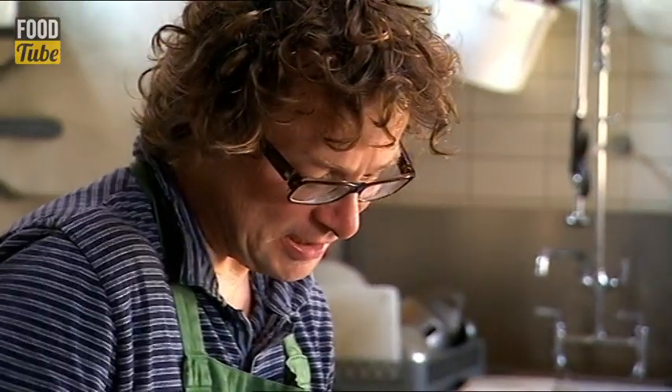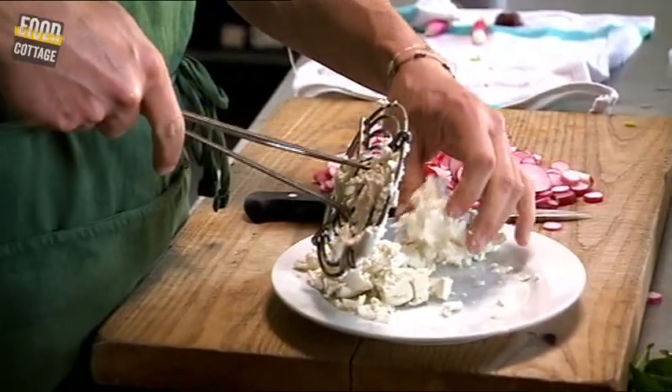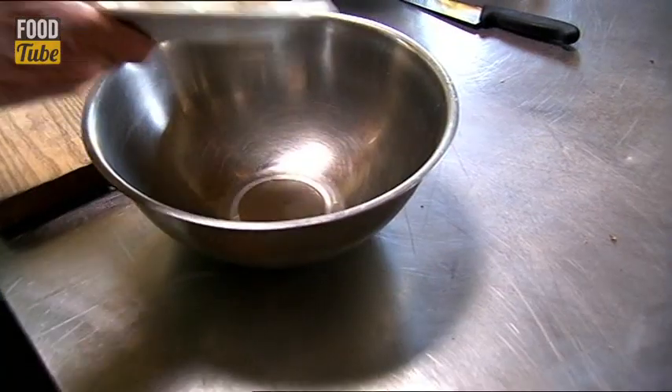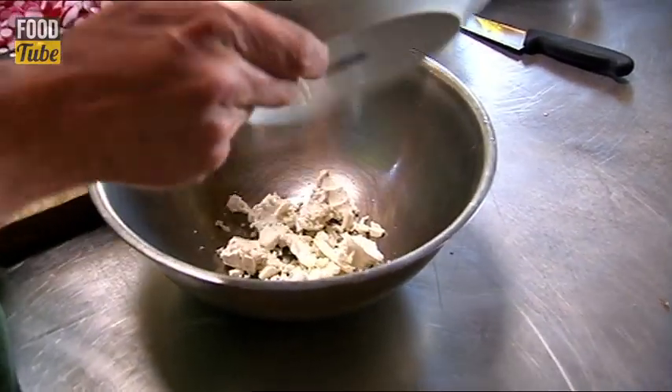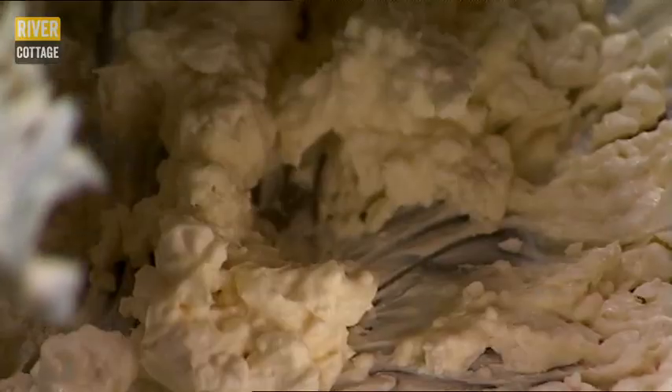I won't try using the potato masher to prepare the goat's cheese again — it's got it started there. Really nice mild, tangy, fresh goat's cheese, with a good few dollops of yogurt mashed in and blended with the cheese.